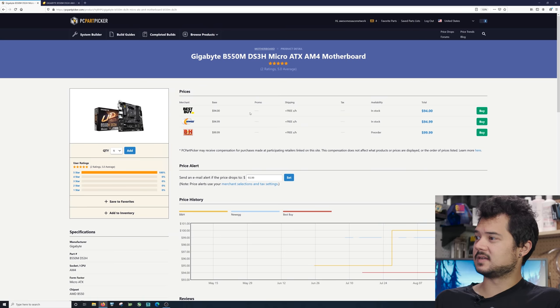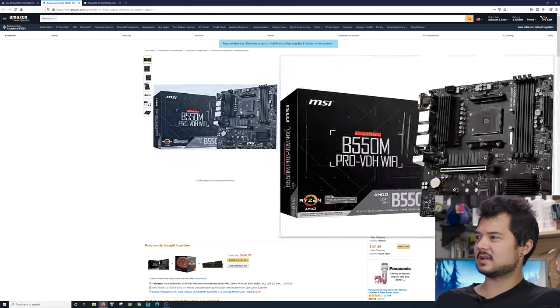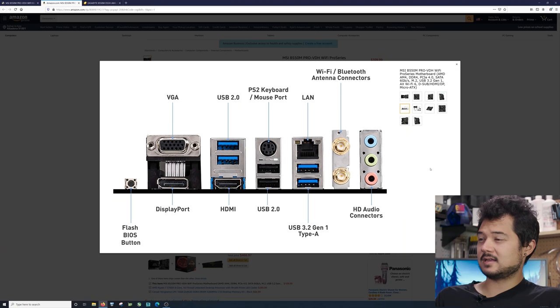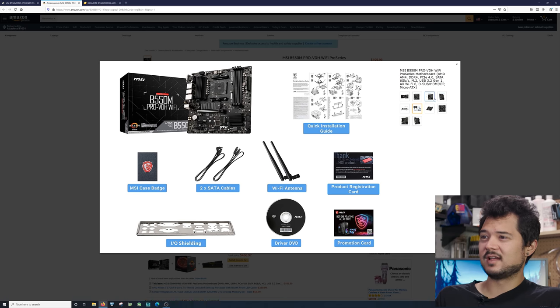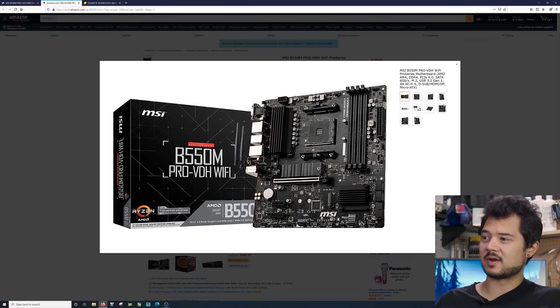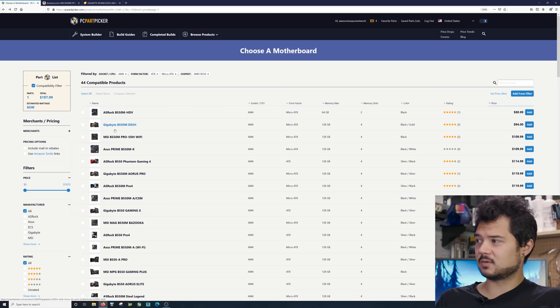The next step up is the MSI B550M Pro VDH, which is about $10–$15 more and looks very similar to the Gigabyte. It does have Wi-Fi, so depending on whether that's important to you, it could be worth it. But a lot of people gaming are just plugging in directly via ethernet. To save some bucks and because it has really good reviews, I'm going to go with the Gigabyte B550M DS3H for $94.